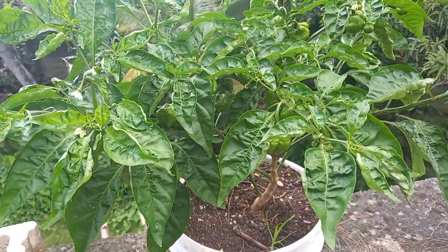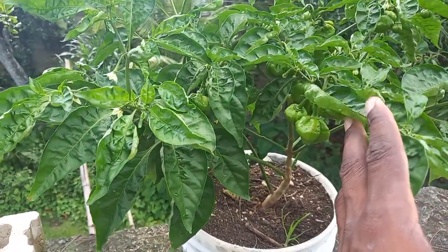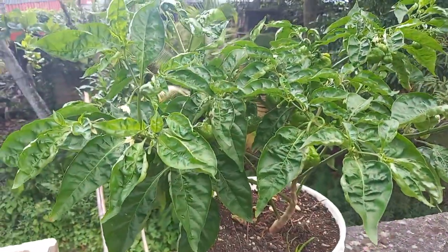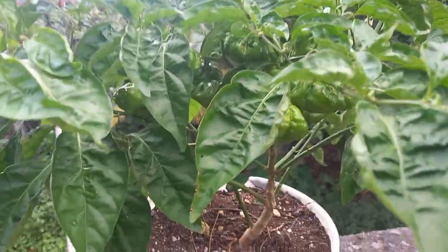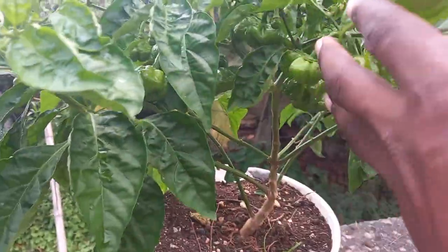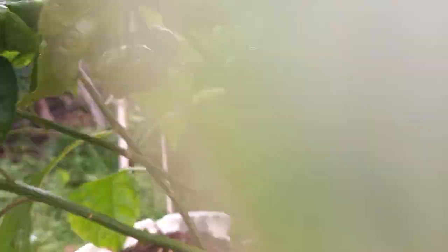I'm just here today giving you guys an update on my wonderful plants. This plant right here that you guys are seeing — you might be figuring out already — that is one of my scotch bunny pepper plants. I'm just showing you guys how they are actually developing, so wonderful these are looking.